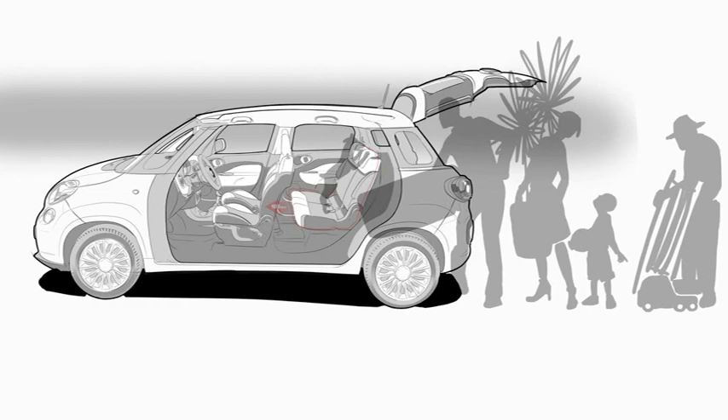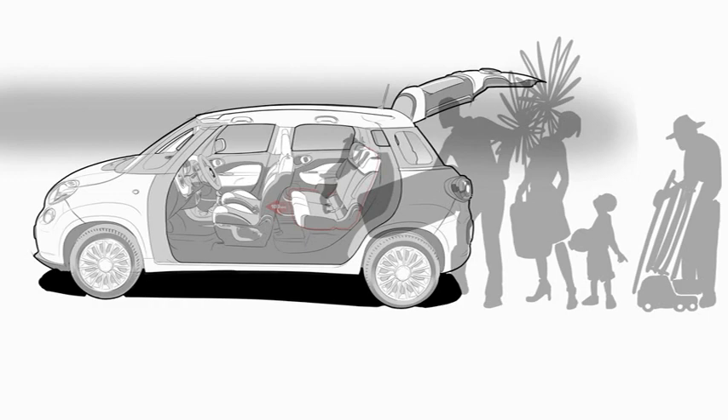The basic principle was that of applying a logic to every feature, to every individual aspect regarding the 500L interior — a logic in the sense of ease of approach, interface, colloquialism, simplification, congruence, and even humanity.